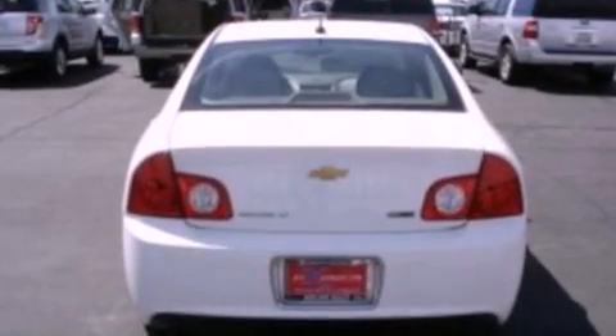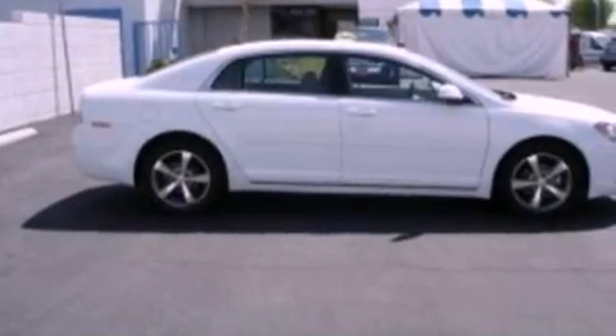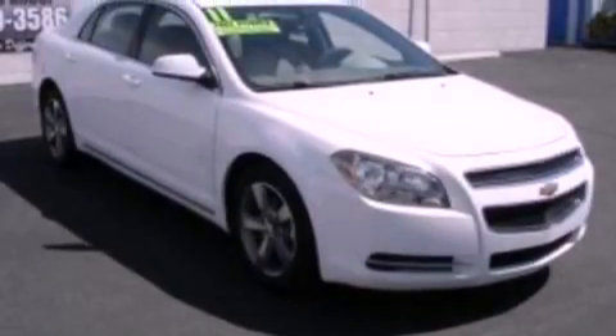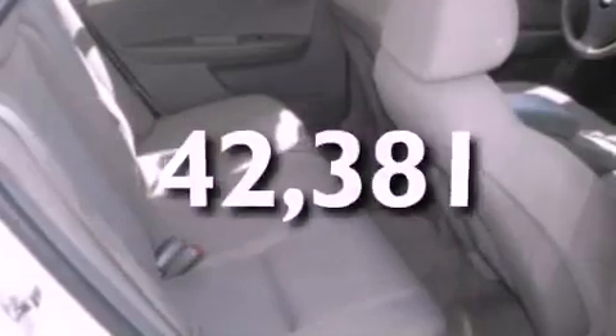The following features are also included: air conditioning, cruise control, full power accessories, a six-speaker audio system, four-wheel independent suspension, a security system, privacy glass, OnStar, desk-sensing headlights, and this vehicle has fewer than 43,000 miles on the odometer.